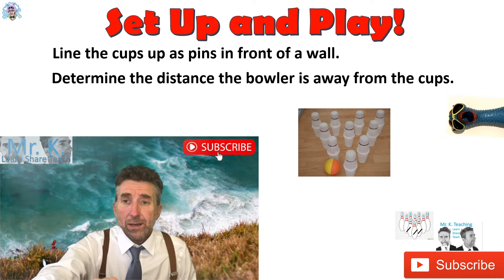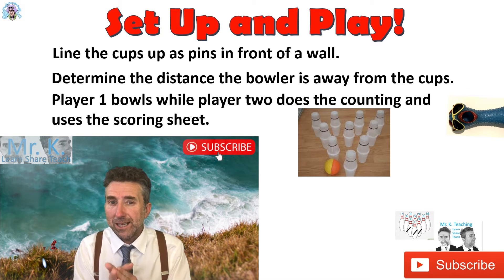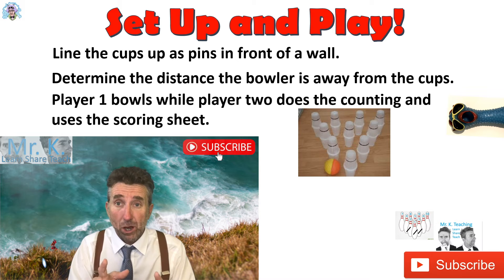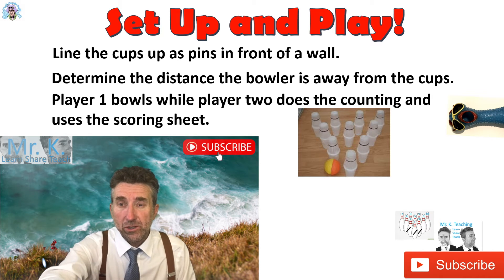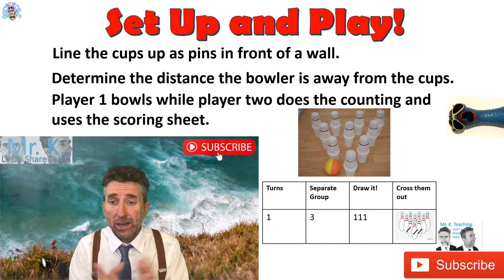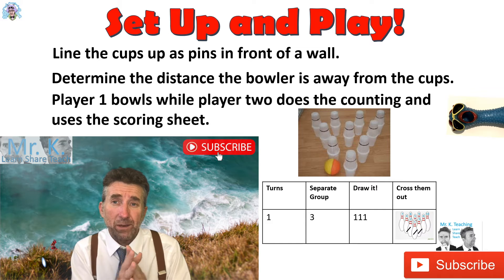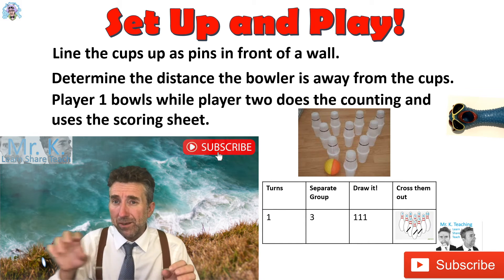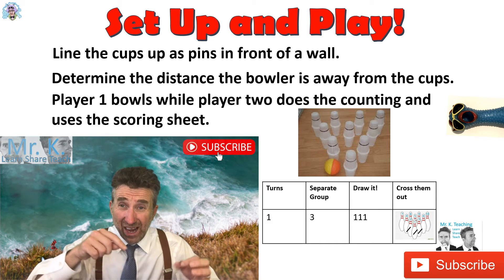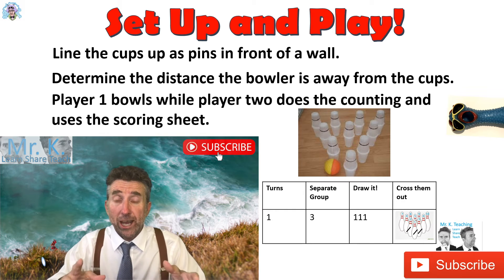Now let's talk about actually playing the game. Player one bowls while player two does the counting and uses the score sheet. The great thing about this is that they both end up counting what's been bowled over. When you draw up the score sheet, the second column has them counting the physical item and making separate groups. That's a counting strategy — when kids keep things together they can double-count, so we teach them to make a separate group so they don't lose their count.